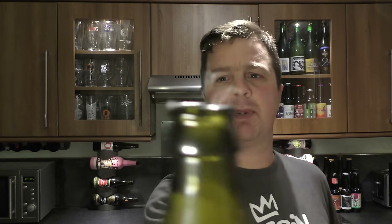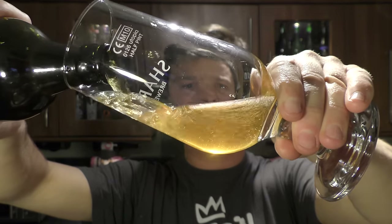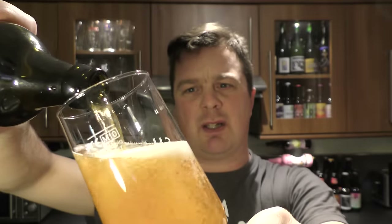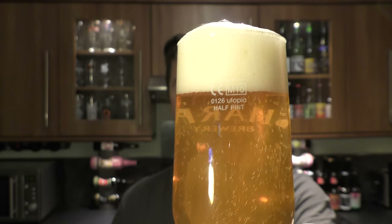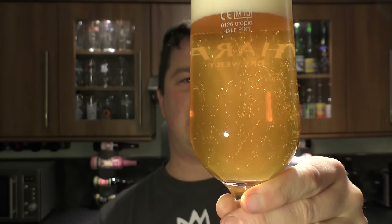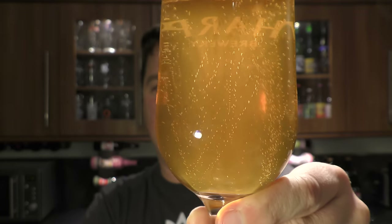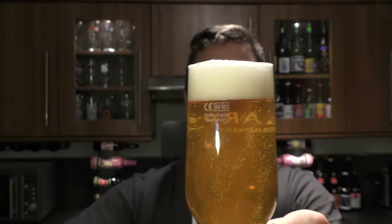Nice bit of smoke on the opening. Beer in the glass then — very clear, quite clear. I suppose it's a little bit hazy in there. Nice levels of carbonation, looks great in the camera. Two fingers of white head.